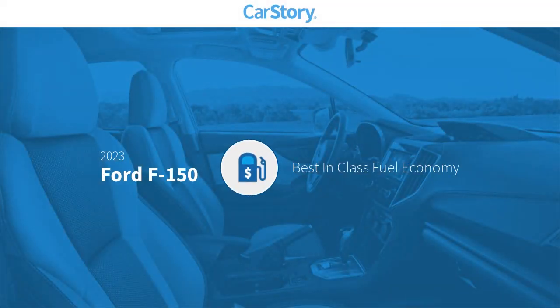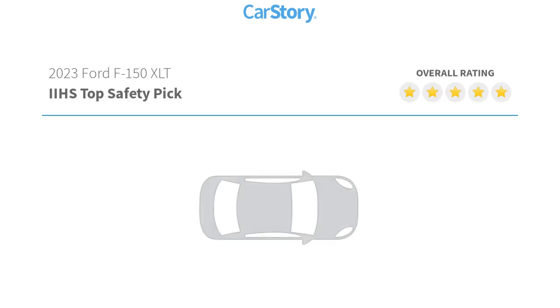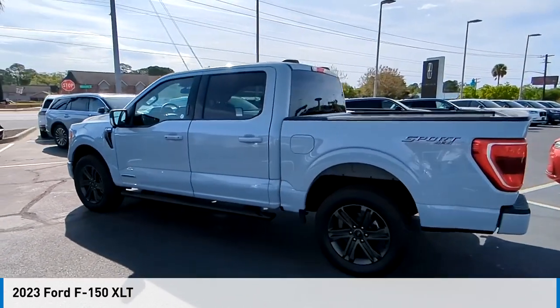Car Story research indicates this vehicle as having best-in-class fuel economy with these ratings. Come test drive the 2023 F-150.